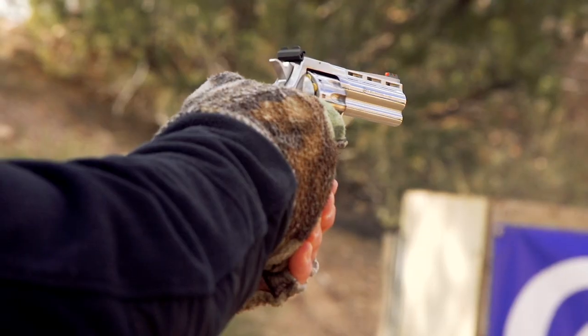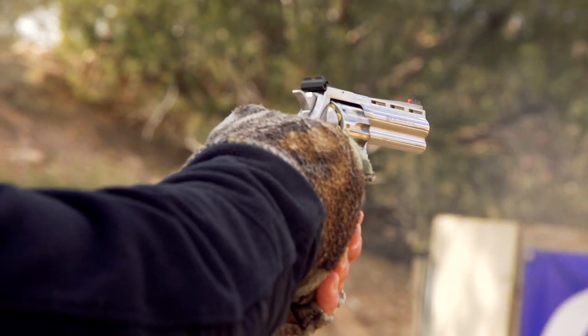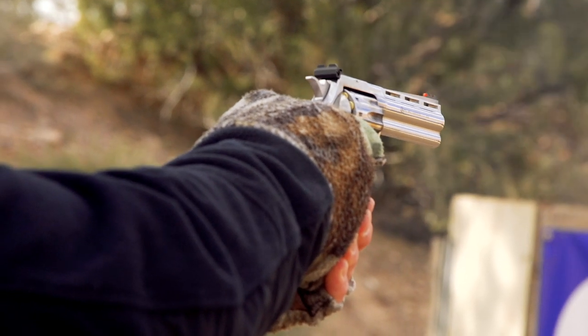Especially the double action, single action. If you can master a double action revolver trigger, everything else is just cake.